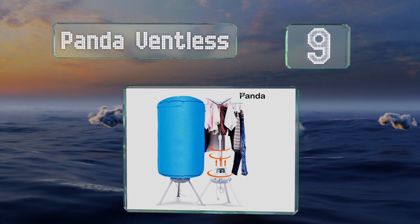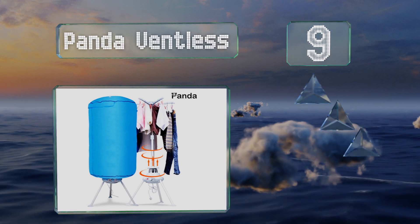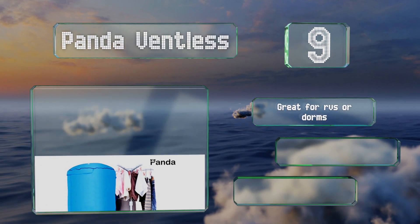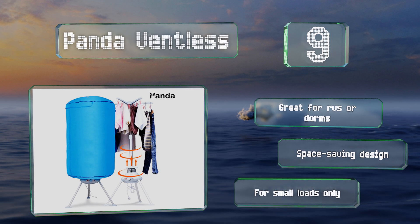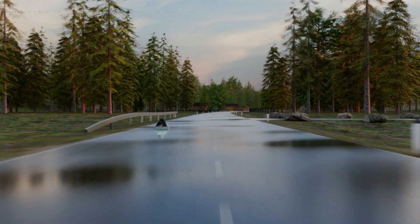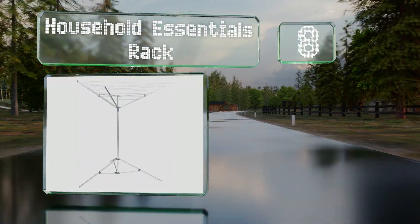At number nine, the cylindrical Panda Ventless has a nice compact footprint so you don't have to rearrange the furniture just to set it up. It's no problem at all to assemble for use and fold away for storage when you're done. Plug it into any 120-volt outlet for low energy drying. It's great for RVs or dorms and is a space-saving design, but it is for small loads only.